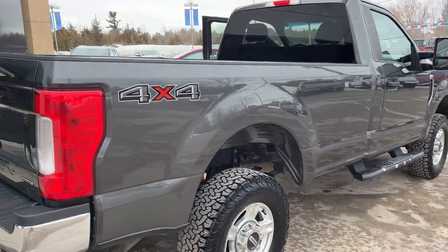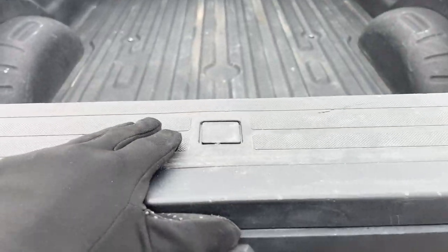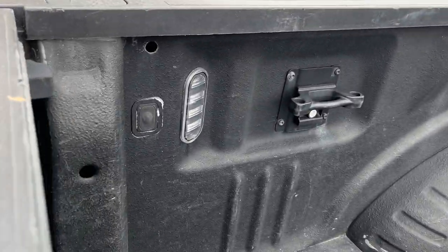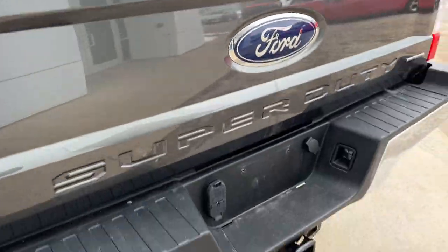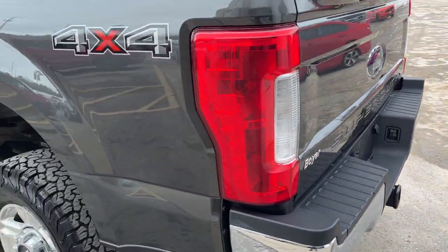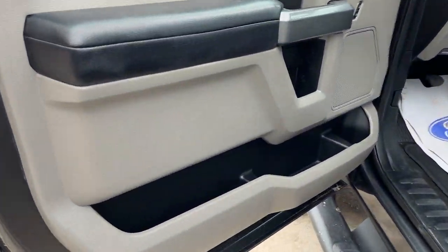You do have the snowplow prep package on here and 4x4 of course. Coming into the back, you have the tailgate step, LED bed lighting, and a spray-in bed liner. You've also got your hitch on the back there as well.